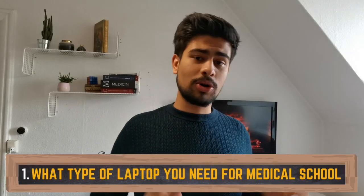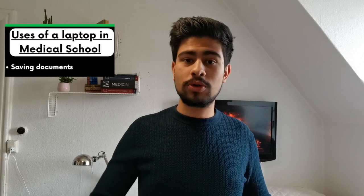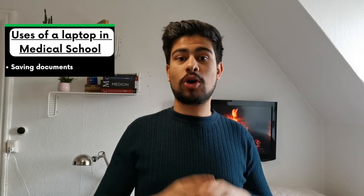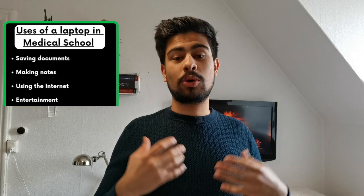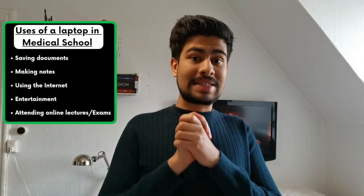Let's start with number one. These are the general uses for your laptop as a medical student: first, collecting and storing lectures, tutorials, PDFs, books, and research papers; second, making notes, though some prefer handwritten; using the internet for research and entertainment like watching Netflix and YouTube; and finally, during COVID times, attending online lectures, doing online exams, and sharing notes.